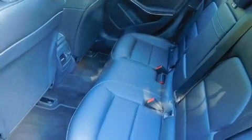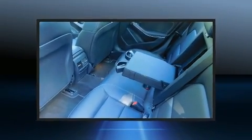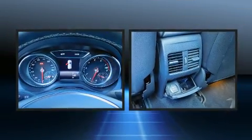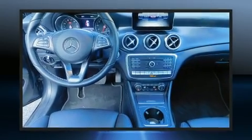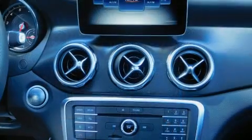Mercedes-Benz ensures the safety and security of its passengers with equipment such as dual front impact airbags, head curtain airbags, traction control, and four-wheel disc brakes with ABS. Brake Assist technology provides extra pressure when applying the brakes.